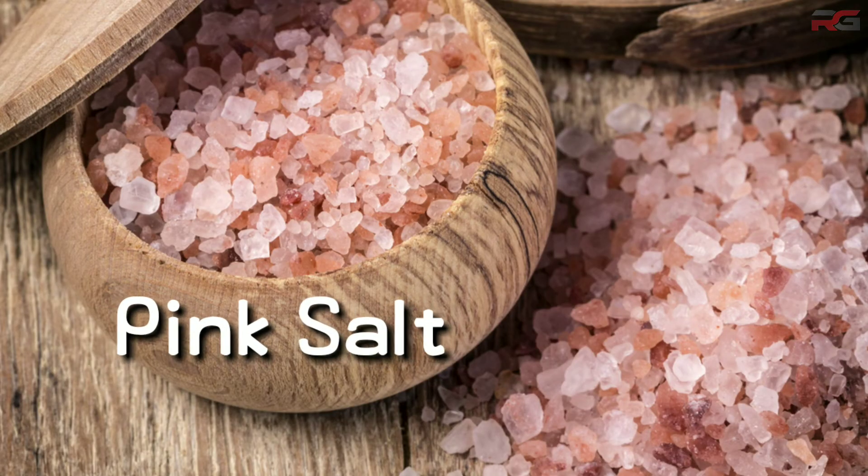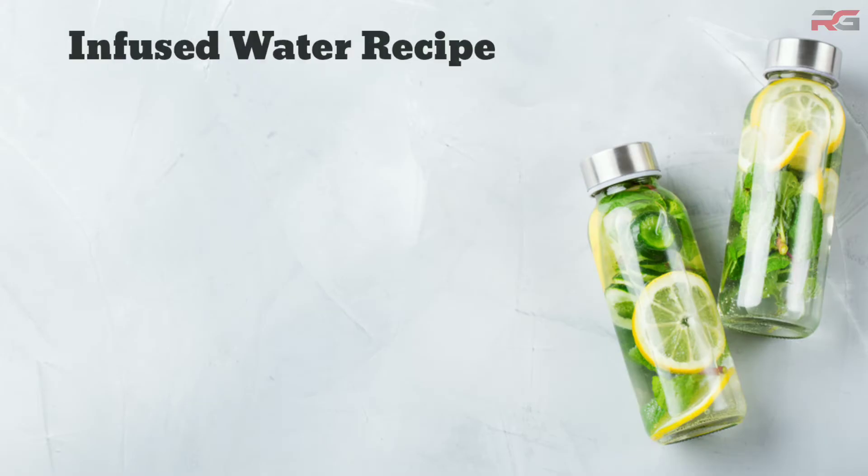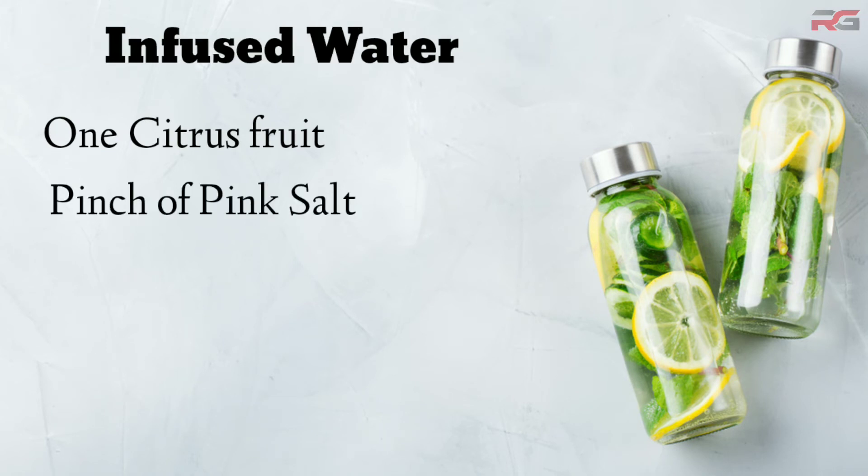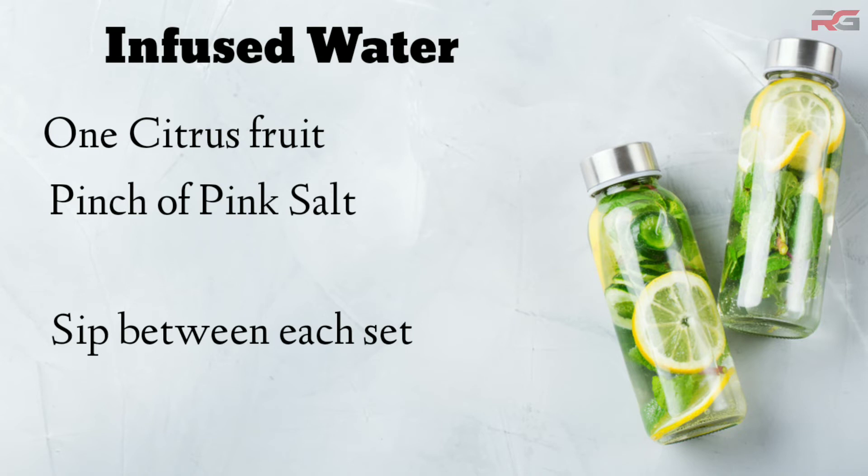Pink salt is rich in vitamins and minerals. So infuse a citrus fruit of your choice and a pinch of pink salt into your water. Sip it between each set to maintain your body's hydration level.